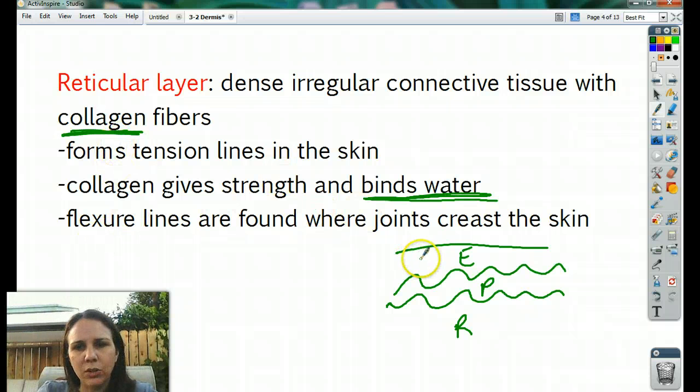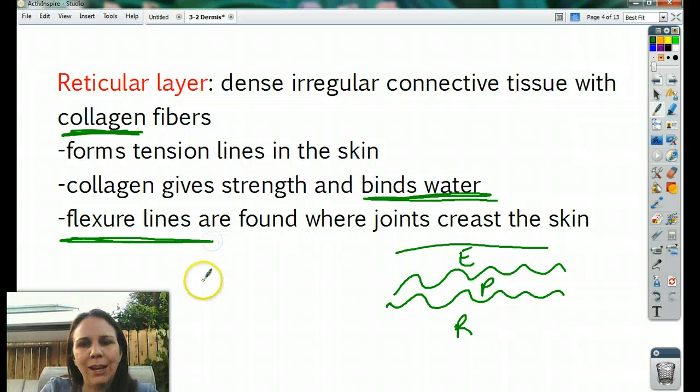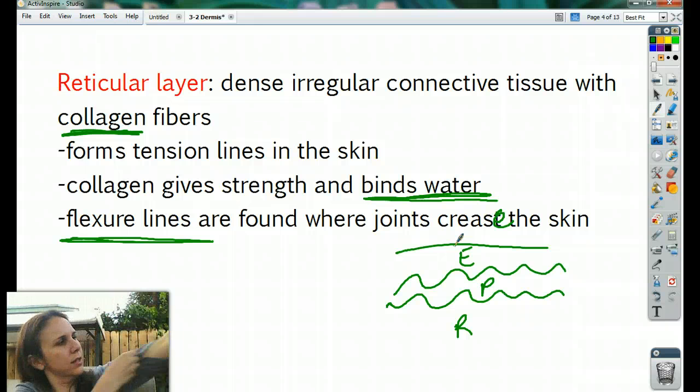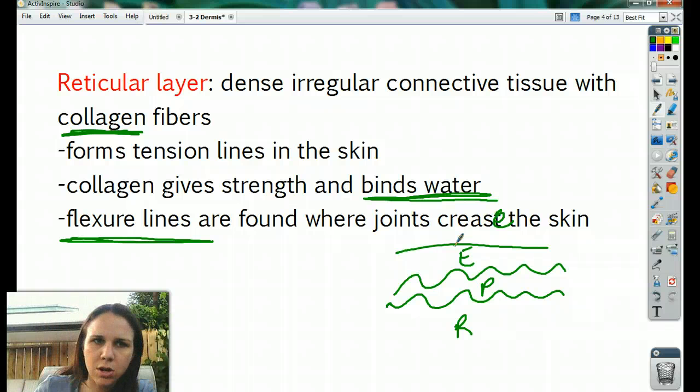Collagen in the reticular layer is also responsible for flexure lines. A flexure line is found where the joints crease the skin. Your knuckle has little creases — that's a flexure line. On your hand, see all those little lines? Those are flexure lines. On your arm where it flexes — that's a flexure line. Those are all caused by little creases down here in the reticular layer.